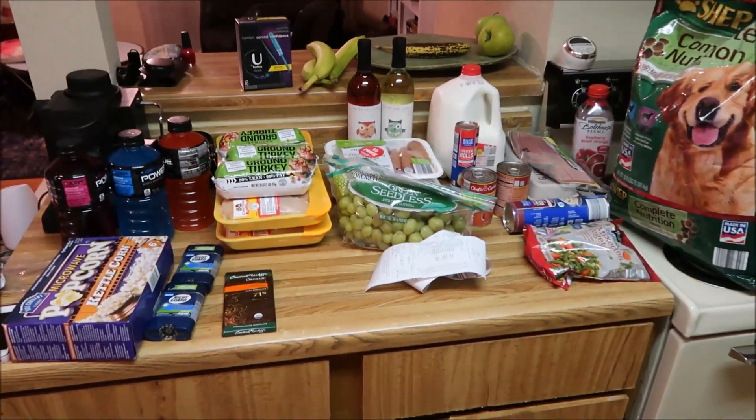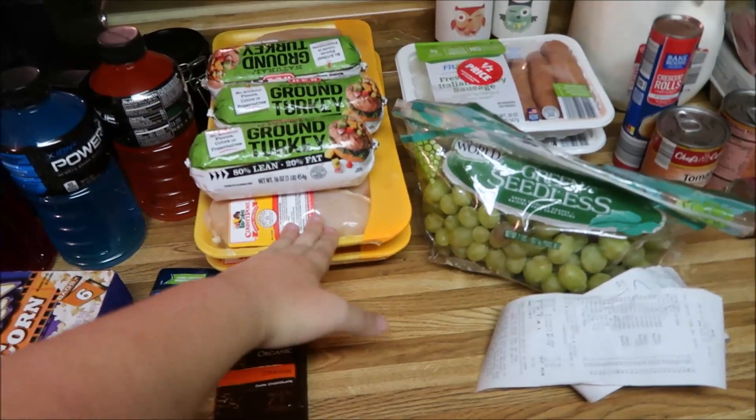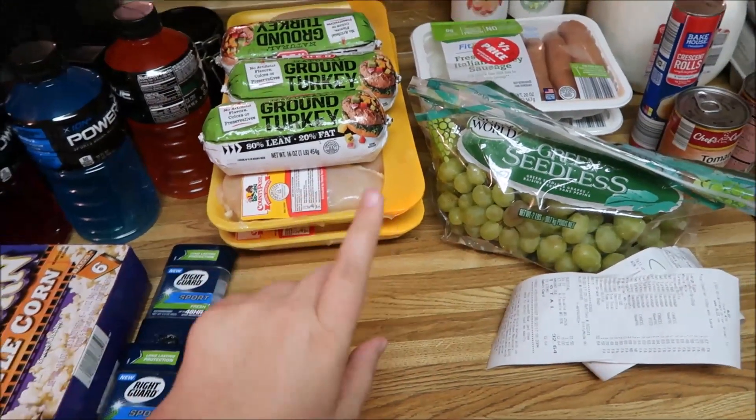I think I did pretty well and I'm really happy to have chicken again, because it's been rough paying full price for chicken. I don't like it.